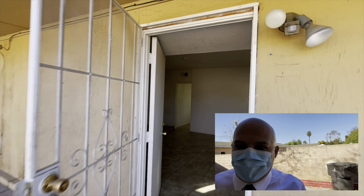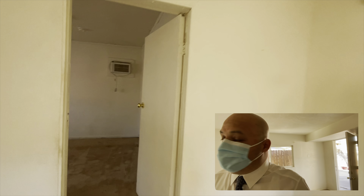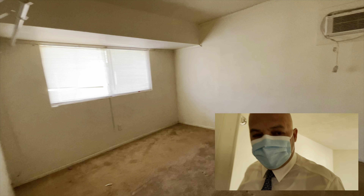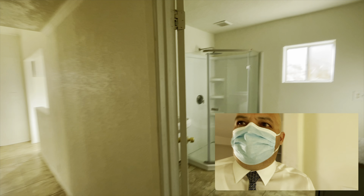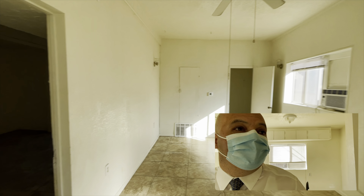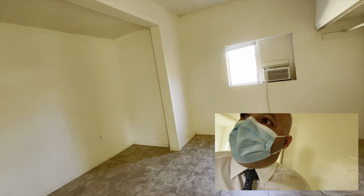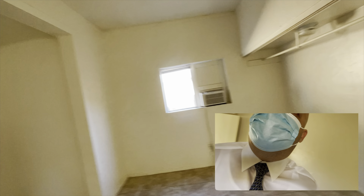Here's how the back unit looks — nice and spacious, feels pretty fresh. You have room number one, nice and spacious. You have your other room here, nice and big. And then you have your kitchen.